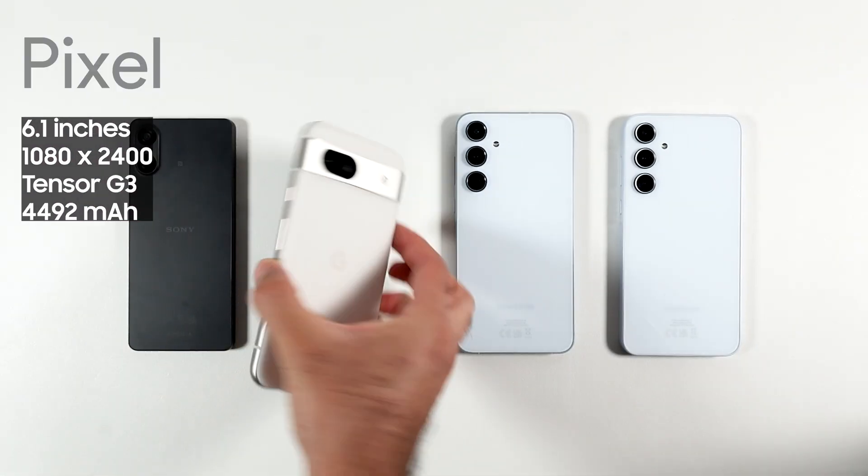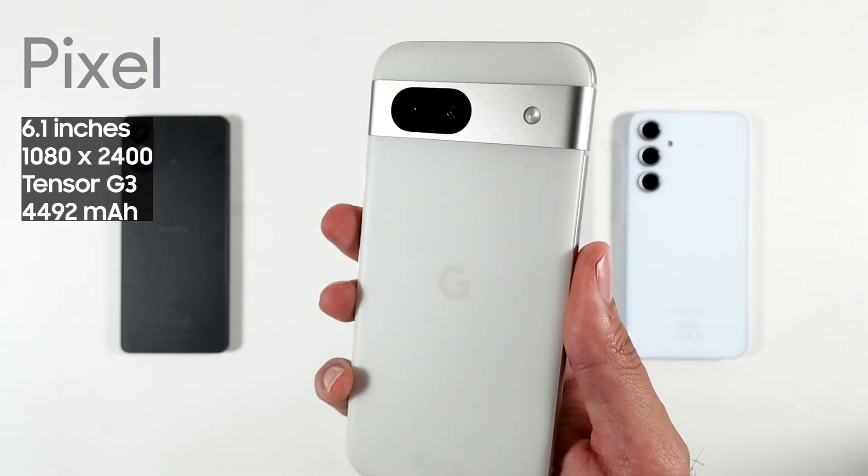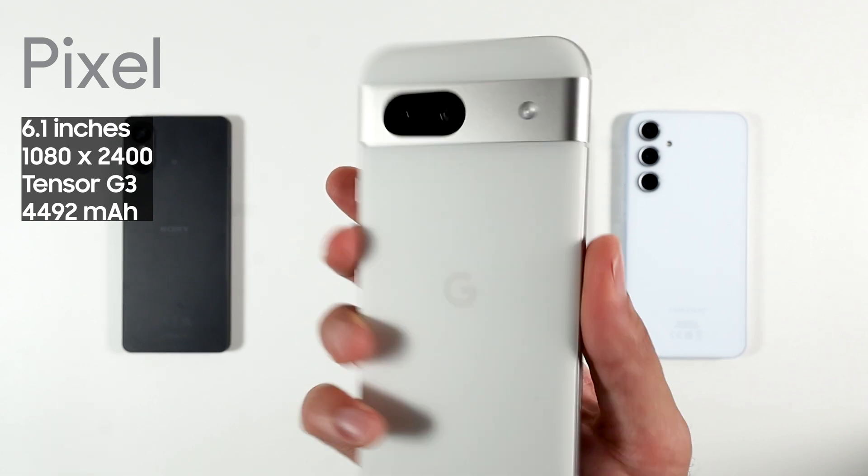The second phone is the Pixel 8a. The camera on this phone is amazing and the processor, Tensor G3, is powerful for a mid-range smartphone. But it is not efficient and we will see how it holds up in the test.